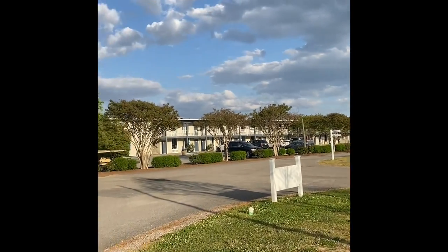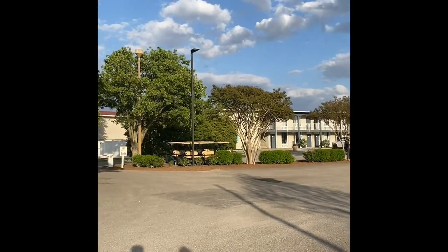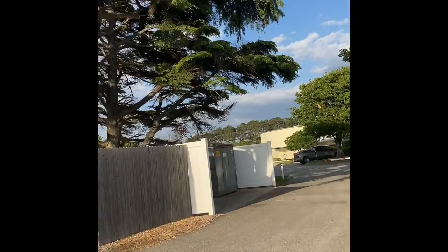This is the main building, which is basically the hotel and shop. We're not going to go inside but we'll show you around.